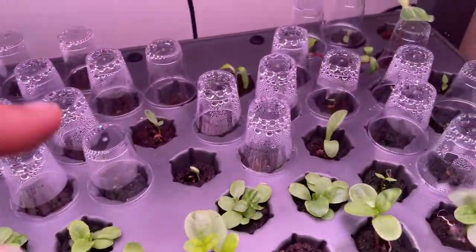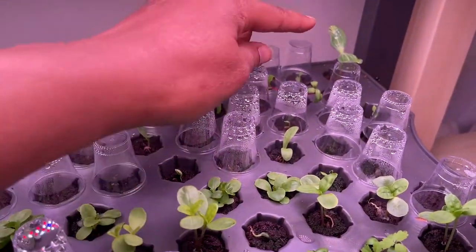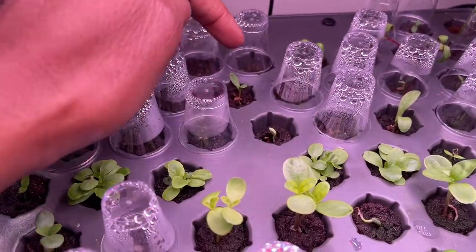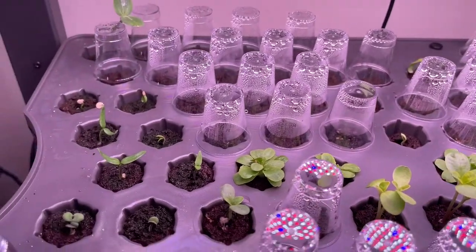Nasturtiums. Got some Chard back there. Another watermelon — not sure what variety that is. Some Calendula here. That whole row is supposed to be Calendula. Nice.